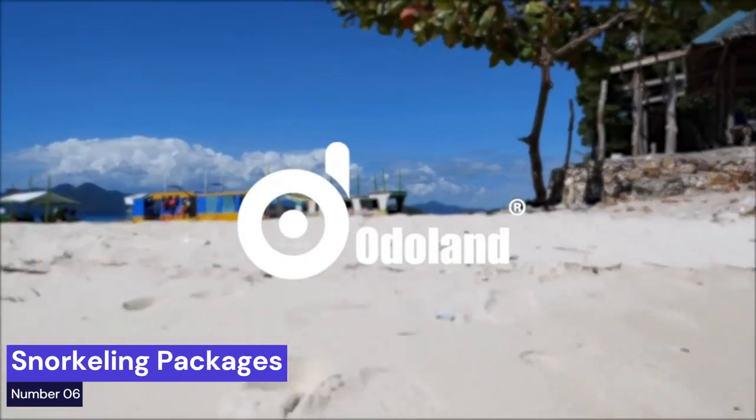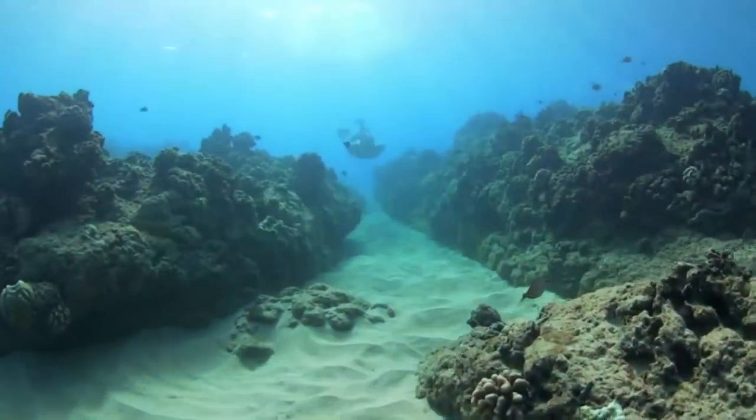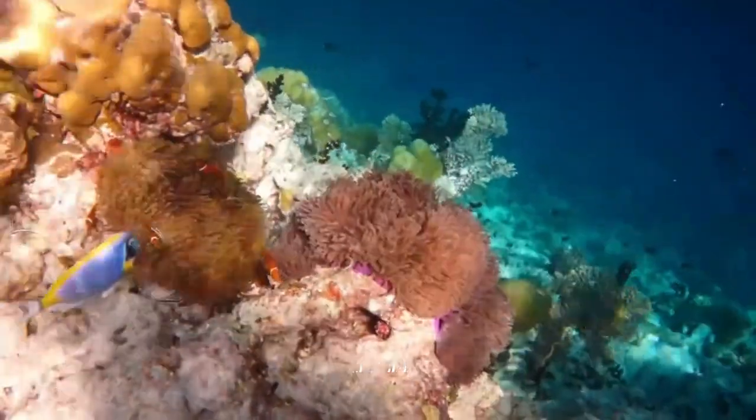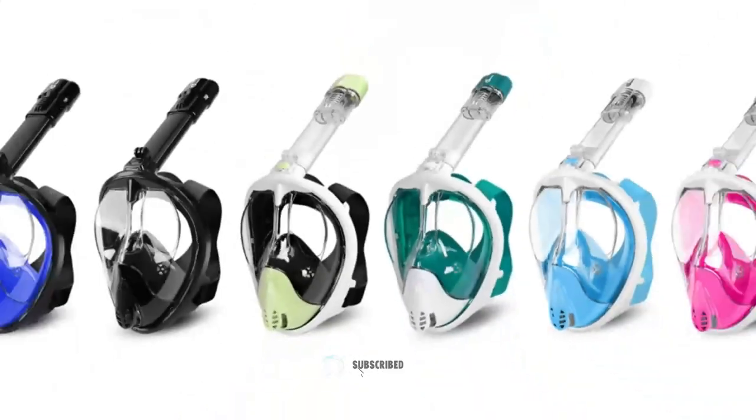Snorkeling Package. Includes 5 products in one package: one full-face snorkel mask, one pair of snorkel fins, one beach blanket (150cm × 140cm), one waterproof foam case, and two mesh bags for carrying.